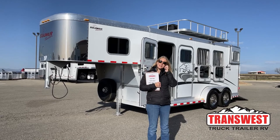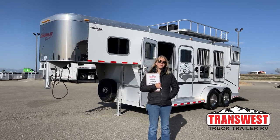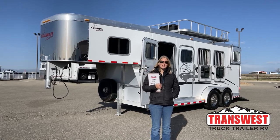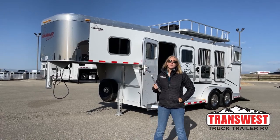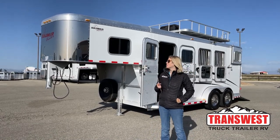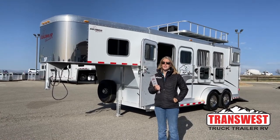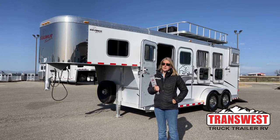Good morning and welcome to TransWest Truck Trailer RV at Frederick. My name is Callie Say and I'm here at TransWest Horse Trailer Sales. For those of you familiar with us, you know we are Cimarron and Logan dealers, but we do take in a large variety of used trailers on trade, or like this one behind me — it was actually a buy bid.